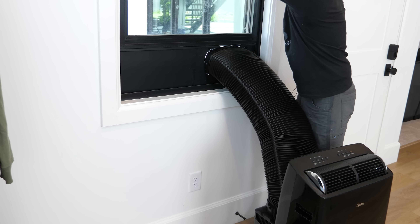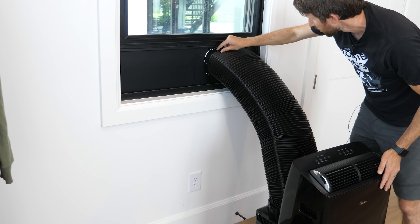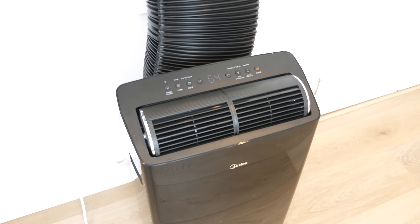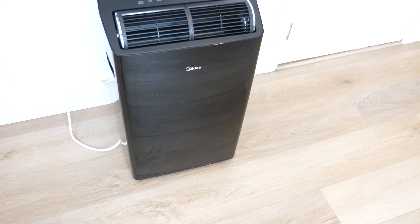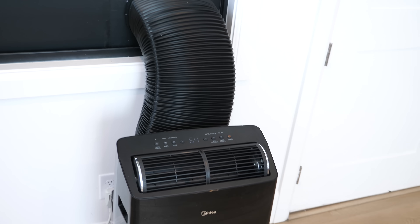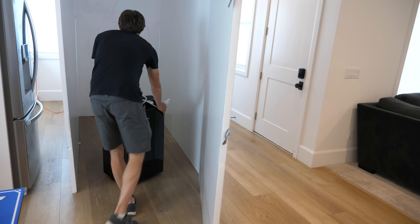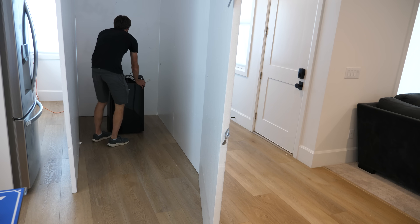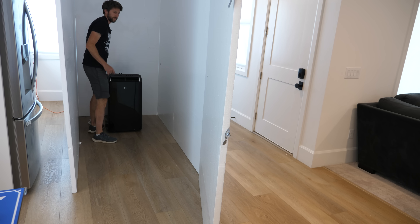Installation is surprisingly easy as well — I did it myself in just a few minutes. The kit comes with everything you need: just attach the window bracket, pop in the dual hoses, and plug it in. There's no need for permanent installation or special tools, and it's easy to take with you if you want to move it or cool down another room. The Madea Duo has four pivoting wheels that make it easy to roll from one room to another. Despite being powerful, it's very manageable to move.